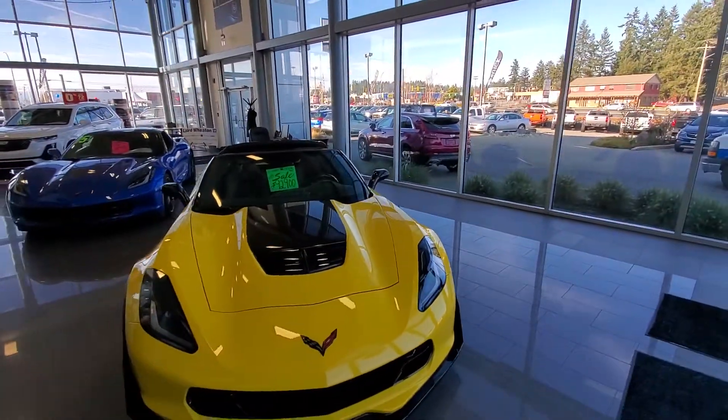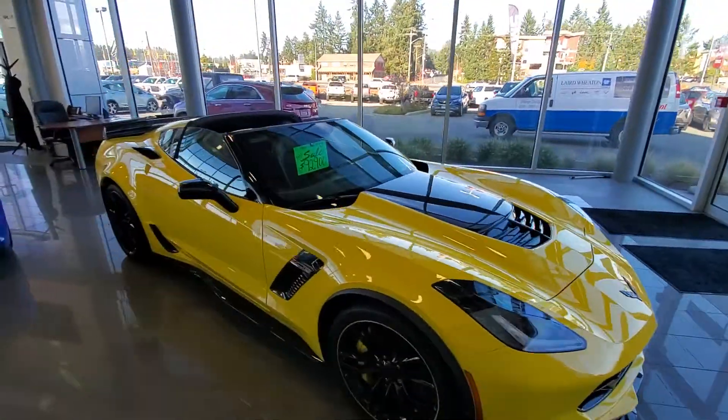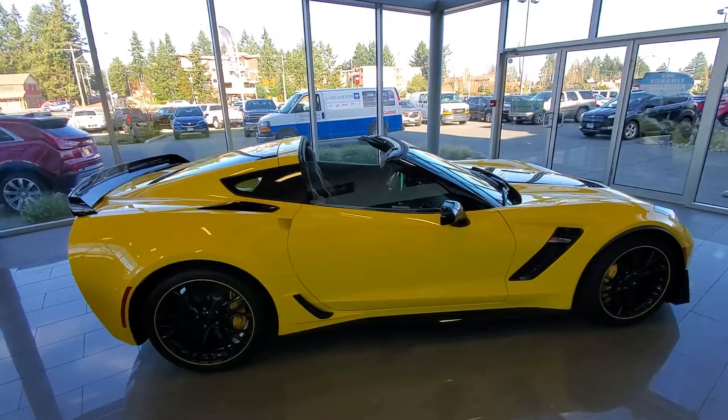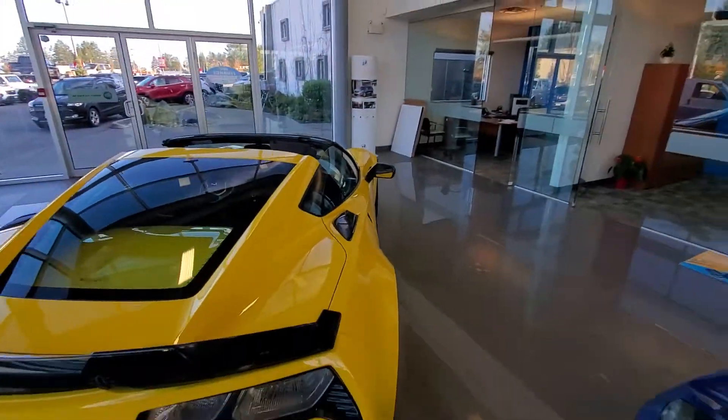Fresh market price of only $91,700 right now. From every angle, no matter how you look at it, this vehicle is absolutely stunning.